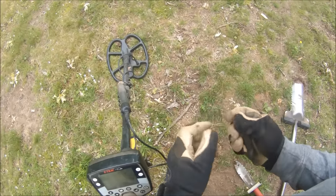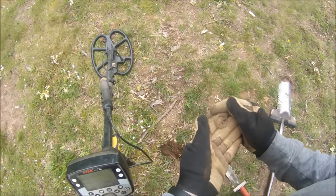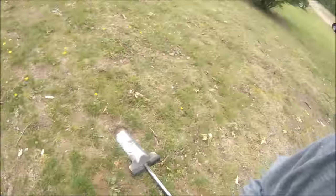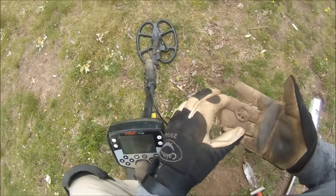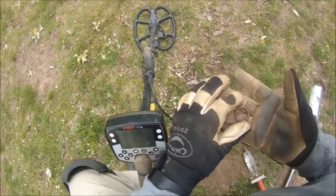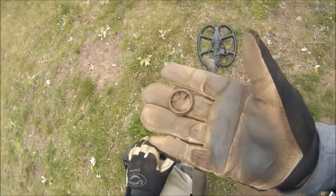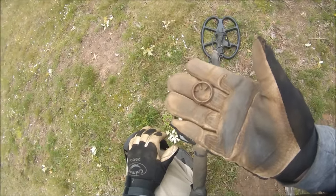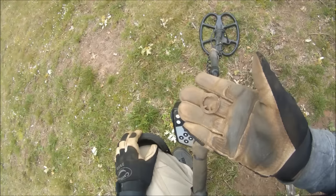I don't know if I'm starting off in the wrong spot, but I haven't really gotten any non-ferrous hits — just a lot of iron so far. But this is the first signal I got. It was basically almost on the surface, under an inch under the ground. And it looks like it might be a wheel, maybe part of a toy train or something. Well, it's a start.